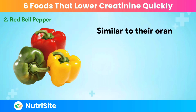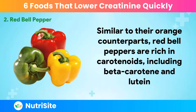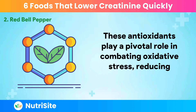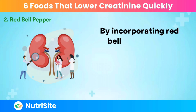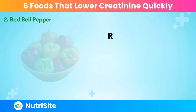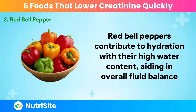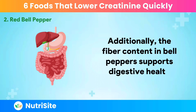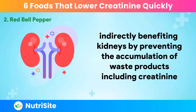Similar to their orange counterparts, Red Bell Peppers are rich in carotenoids, including beta-carotene and lutein. These antioxidants play a pivotal role in combating oxidative stress, reducing inflammation, and protecting the kidneys from potential damage. Red Bell Peppers also contribute to hydration with their high water content, aiding in overall fluid balance. The fiber content in Bell Peppers supports digestive health, indirectly benefiting the kidneys by preventing the accumulation of waste products, including creatinine.